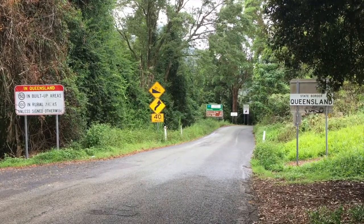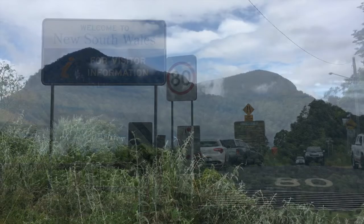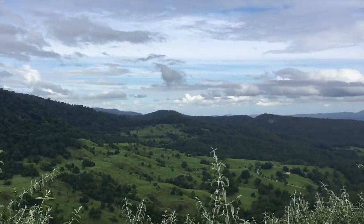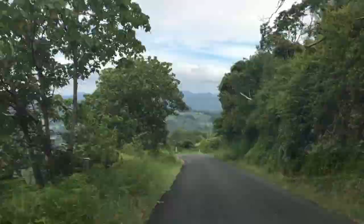Further to the south of the Natural Arch, the road crosses back over into New South Wales at a beautiful lookout called Border Gate. A lot of people pull over here to take in the view before beginning the drive back down the hill into northern New South Wales.